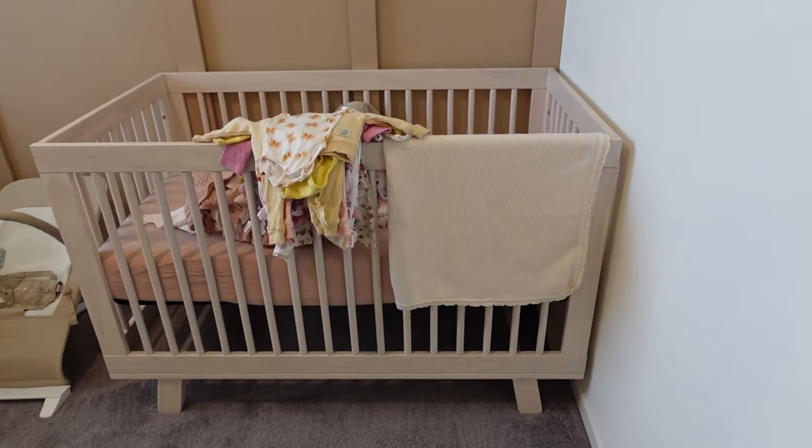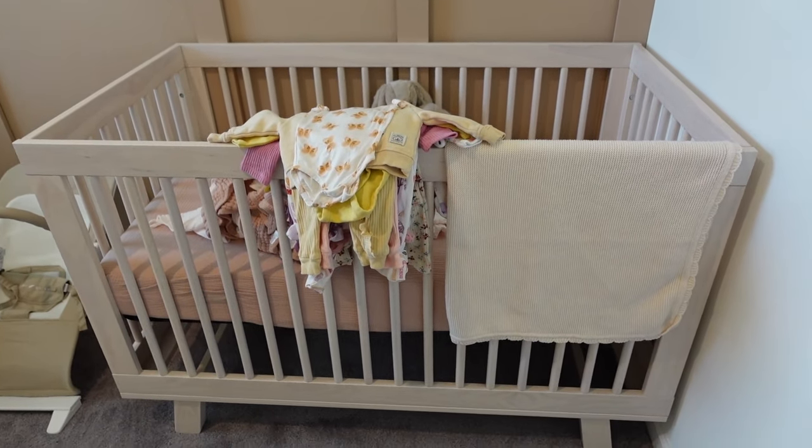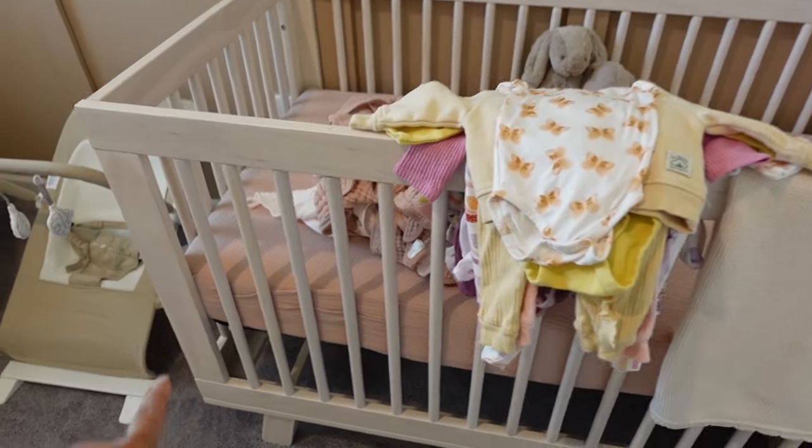I'd love to give you a little overview of what the room looks like right now, but her name sign is up so I'll try to cut the name out. This is what the room looks like right now. We have the crib right here — this is the Baby Leto crib that I mentioned in another vlog.